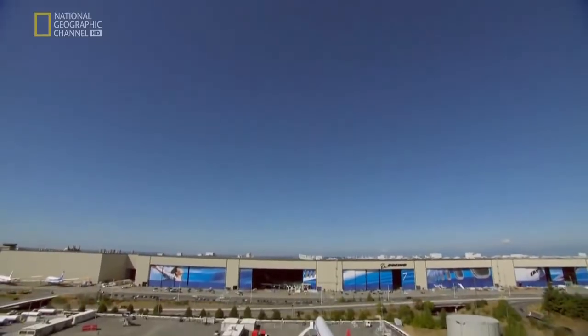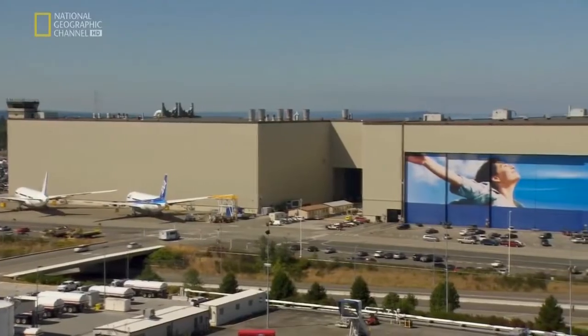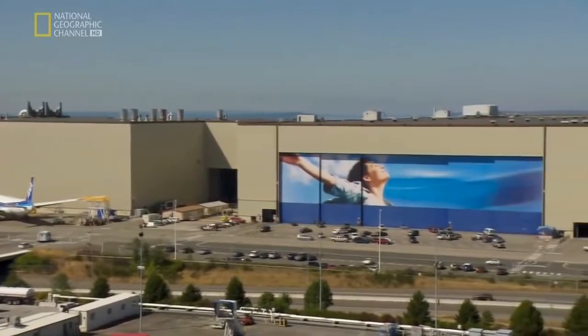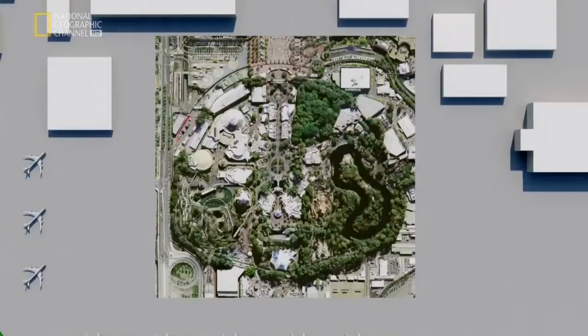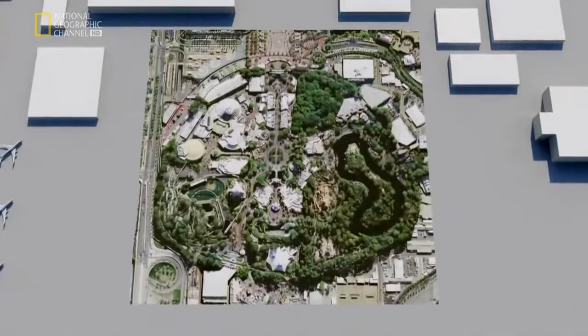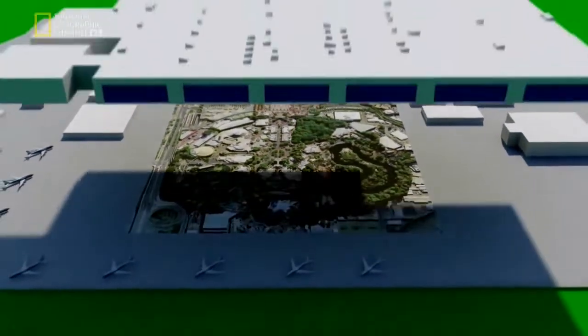Boeing's mega factory is the largest building on the planet. Its doors hold the Guinness World Record for the largest mural. How big? You could fit all of Disneyland inside it and still have room for parking.